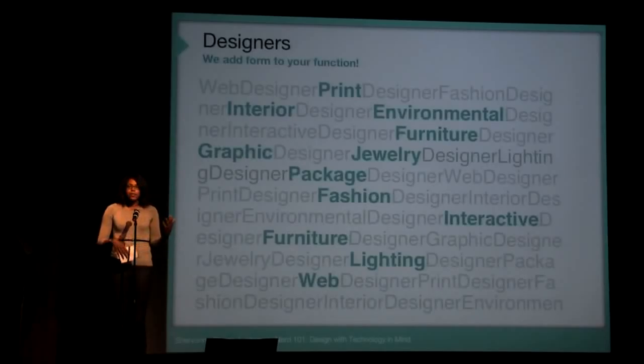So designers — we come in all shapes and sizes. We put form to your function, but sometimes we embrace design but we do not always respect design when it comes down to it.